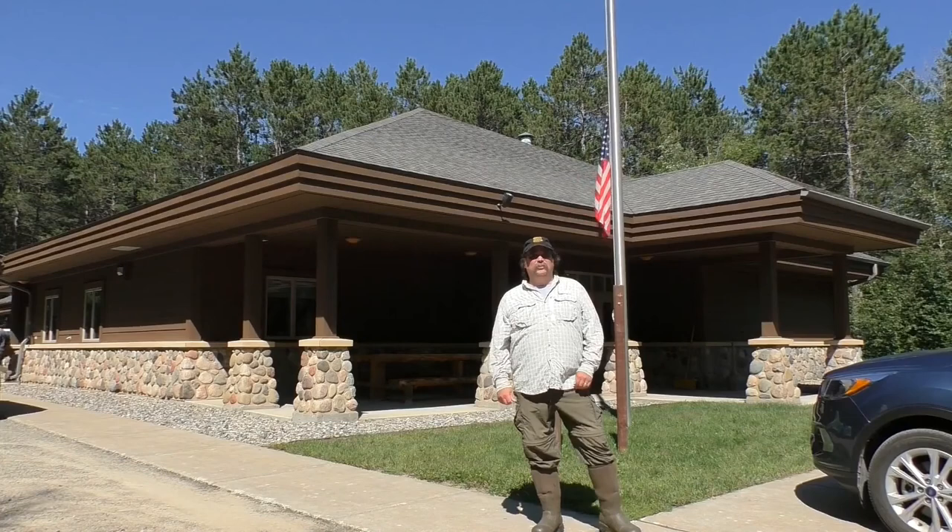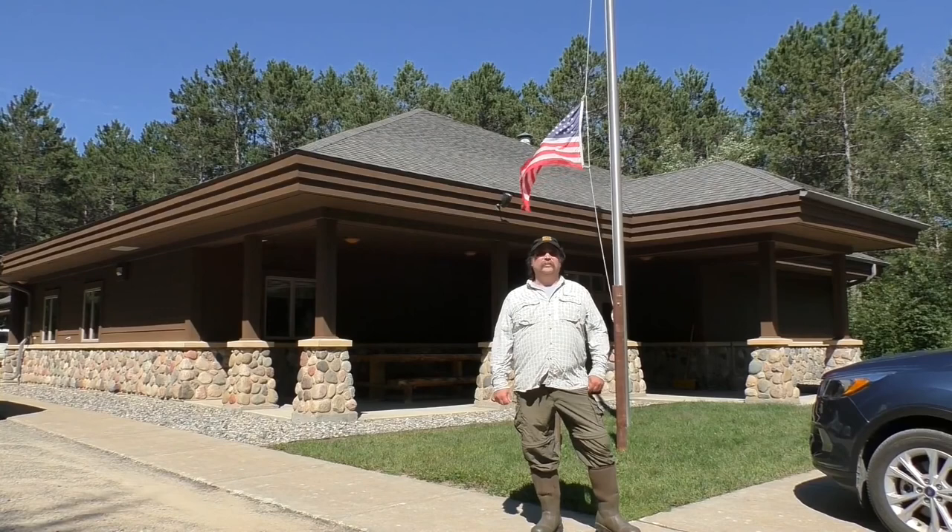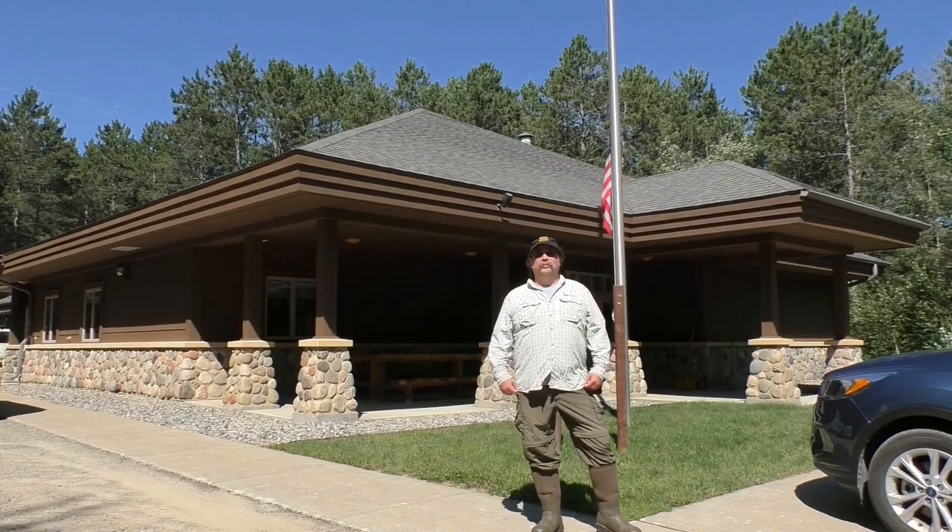Hi everyone, I'm Randy Kolka. I'm a research soil scientist with the USDA Forest Service Northern Research Station in Grand Rapids, Minnesota. Welcome to Marcell Experimental Forest. We're going to talk about bogs and fens today. First we're going to go in the classroom for a little bit and talk about specifics on the functions of peatlands and the introduction to Marcell.